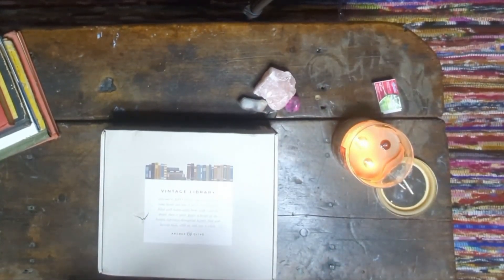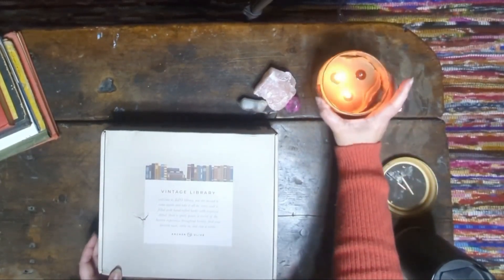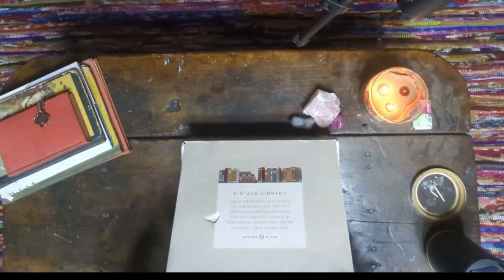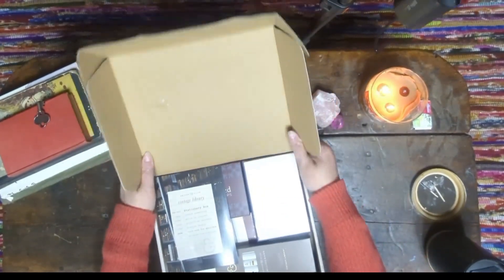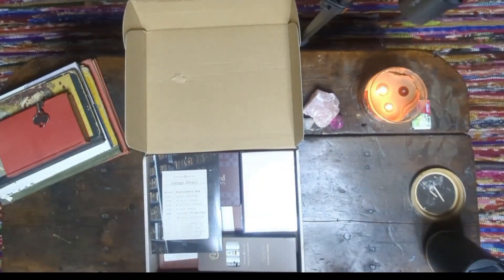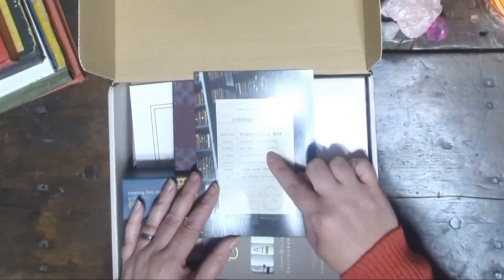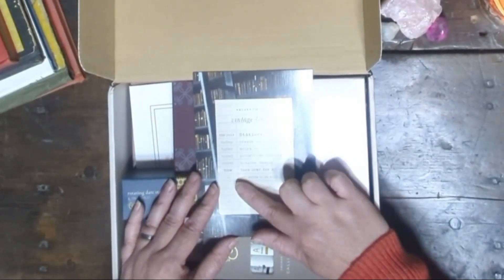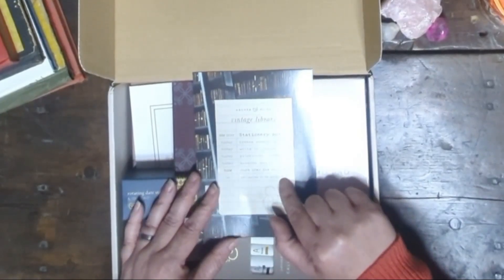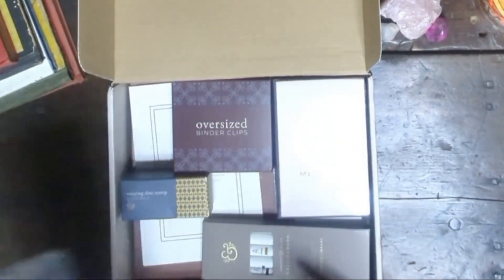The Archer and Olive subscription box is priced at $90, which might seem steep but it's worth it considering the quality and quantity of items you receive. If you were to purchase these items individually it would likely cost much more, and some items in these boxes are exclusive to subscribers and not available elsewhere. This box is themed for September 2023 and comes with a little message that says: today, create something; today, write and journal; today, prioritize yourself; today, breathe deeply. There's an option to peek at the contents on the other side, but I prefer to be surprised. Let's dive in.